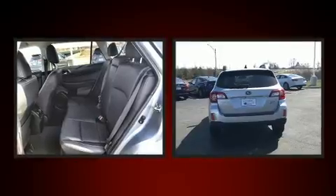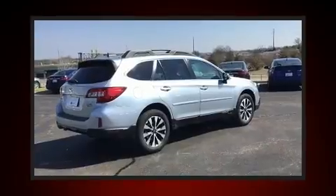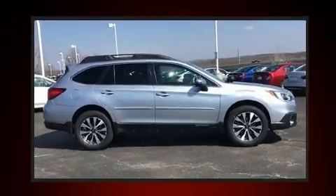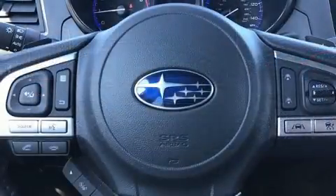A power rear cargo door and power front seats, features such as automatic climate control and leather upholstery prove that economical transportation does not need to be sparsely equipped. Rear passengers enjoy the seat heating functionality, keeping them warm during the winter months.